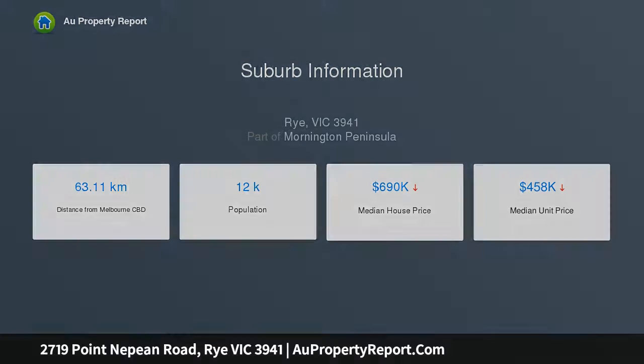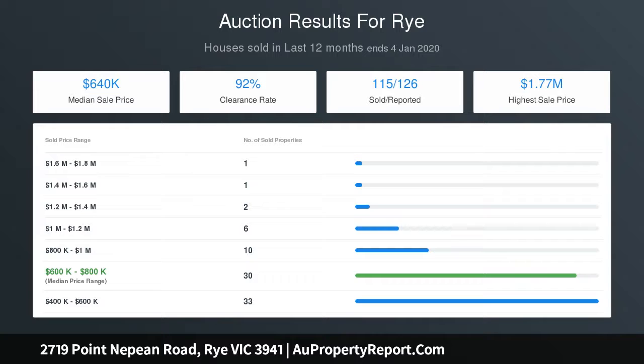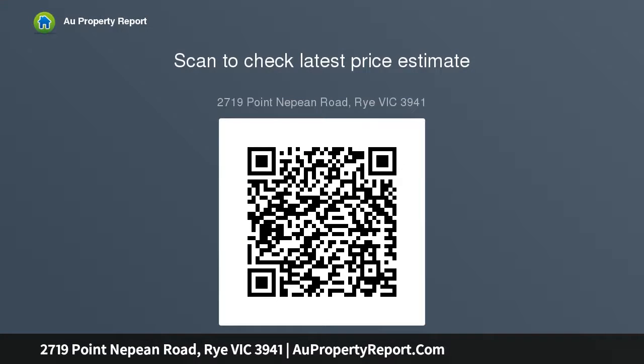Enormous potential to renovate or redevelop. The home is situated on a generous elevated corner allotment and includes a spacious living, sunroom, rumpus room, kitchen, meals area with adjoining dining, plus upstairs kitchenette, three bathrooms, two garages, and an upstairs balcony.